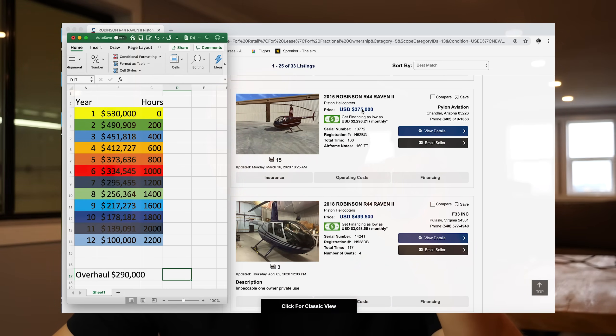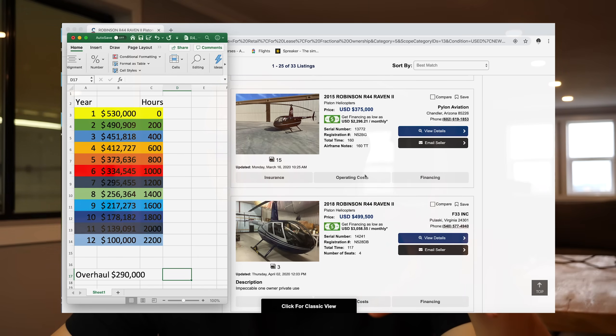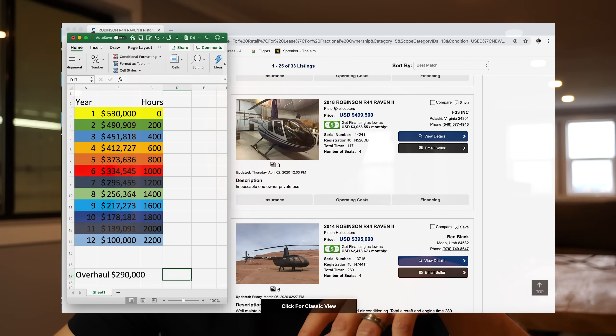This aircraft has five years on it, only seven years left, but barely 200 hours total time — meaning it has 2,000 hours of usable flying time left. You're getting it at the value of an 800-hour aircraft, which is right on price. The next one is a 2018, two years old with 117 hours. Two years old should have 200 hours, so it's a little behind. Value should be around $490,000, and they're asking $499,000 — pretty much right on par.